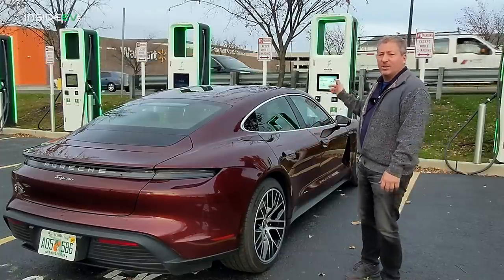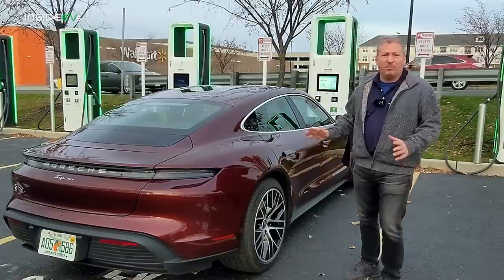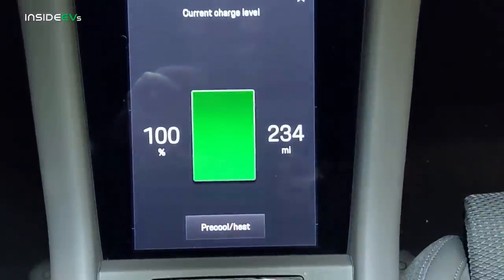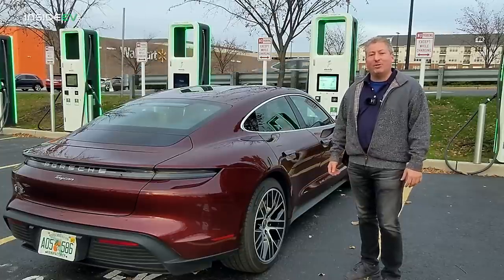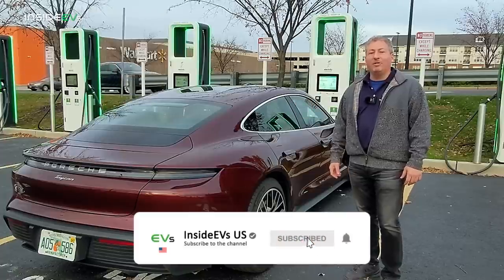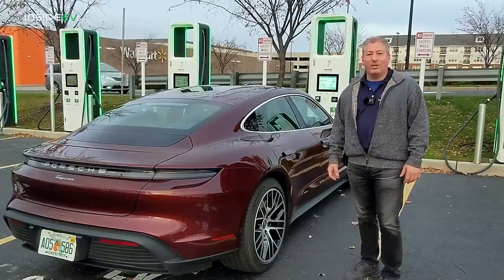The last thing I want to mention is we just completed a pre-conditioning run — I had it down to about 50%, plugged it in, and charged it from 50% up to 100% to make sure the battery's nice and warm before we start the range test. So it's all done. I'm going to hop in now. Don't forget, please click that subscribe button and ring the notification bell so you don't miss any upcoming content here on the Inside EVs YouTube channel.